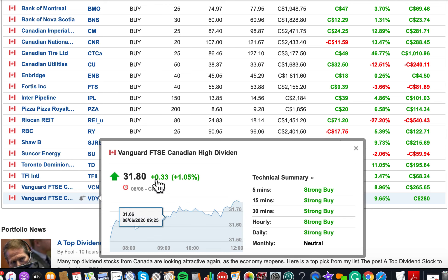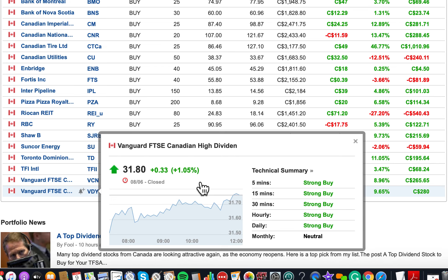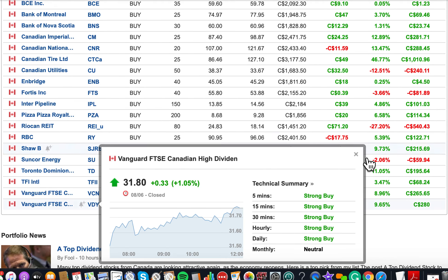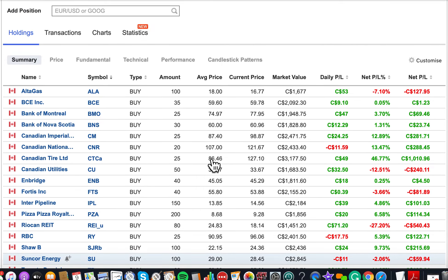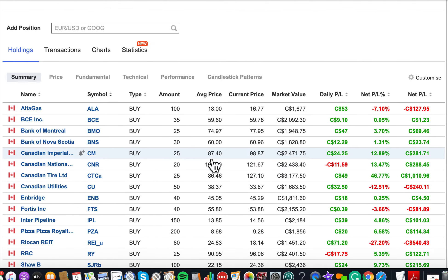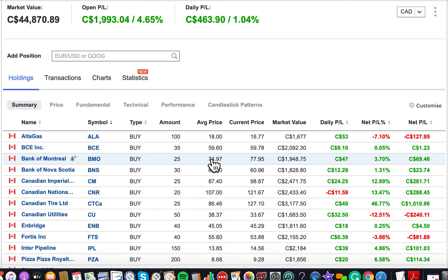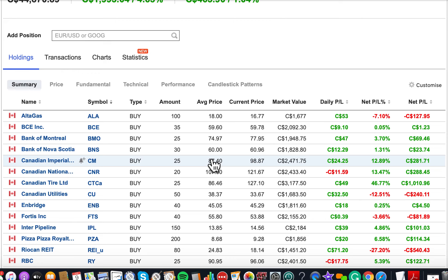The other ETF is Vanguard Canadian High Dividend Yield. This has all the big banks, large-cap companies, and real estate invested in it — about 60 companies. I bought this one for diversification. Those are my dividend investments that I'm building during this market crash. My goal is to build this portfolio from zero up to $100,000 and reinvest all the dividends.